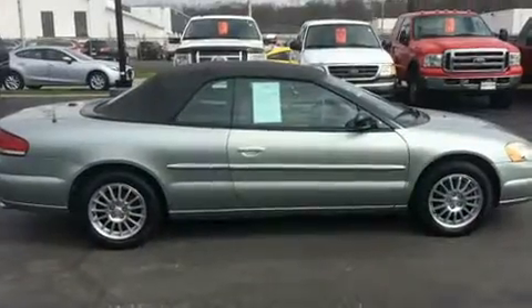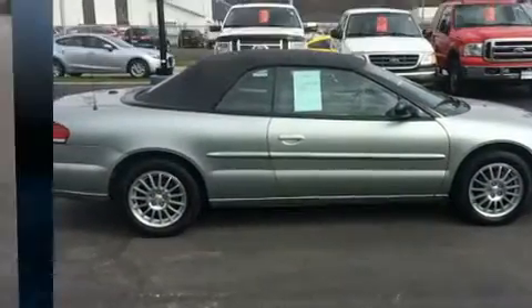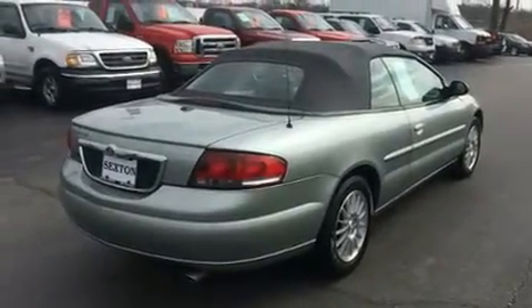Chrysler made sure to keep road handling and sportiness at the top of its priority list. It features a front-wheel drive platform, an automatic transmission, and a refined six-cylinder engine.